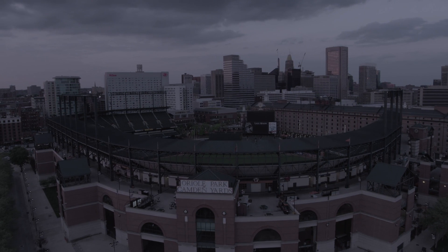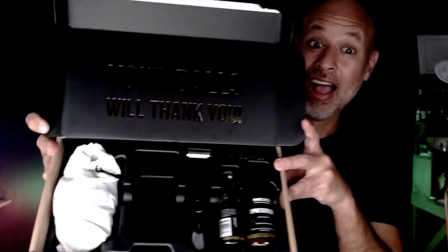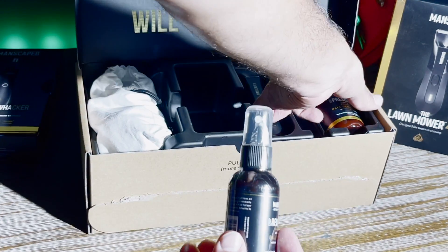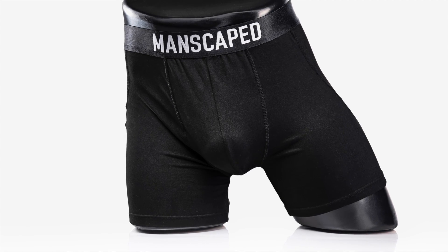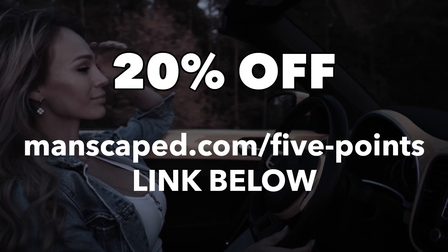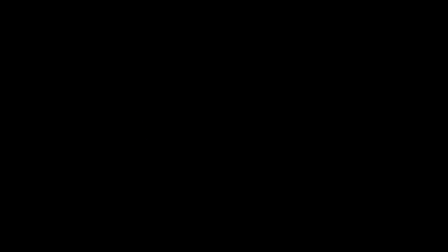This video is brought to you by Manscape.com. If you want to bag more than leaves this fall, you better start with mowing your lawn — I'm talking about personal grooming. Manscape came up with the Performance Package 4.0, featuring the Lawnmower 4.0 with patented skin-safe technology and 7000 RPMs of trimming power, plus crop preserver ball deodorant, crop reviver ball toning spray, a shed travel bag, and anti-chafing cooling boxer briefs. Head to manscape.com/five-points for 20% off and free shipping.